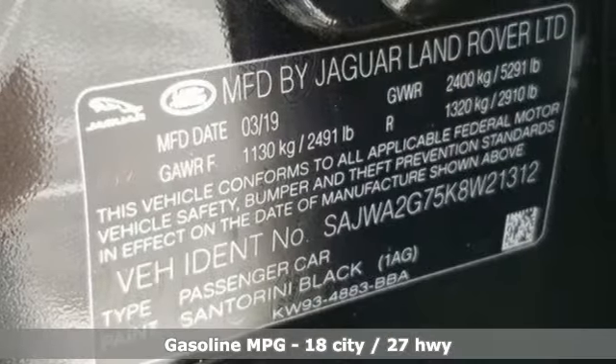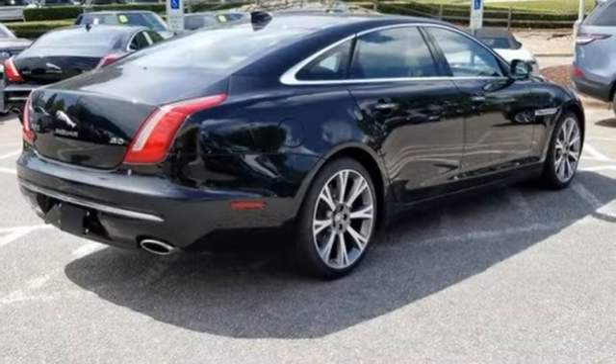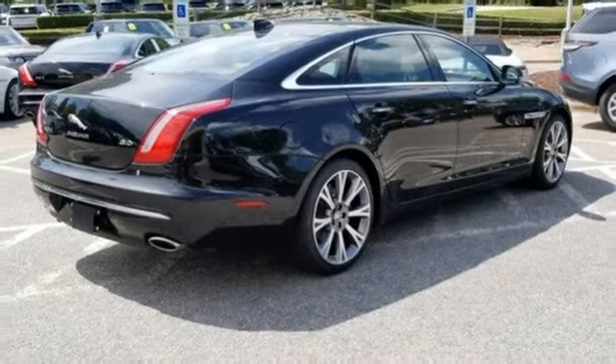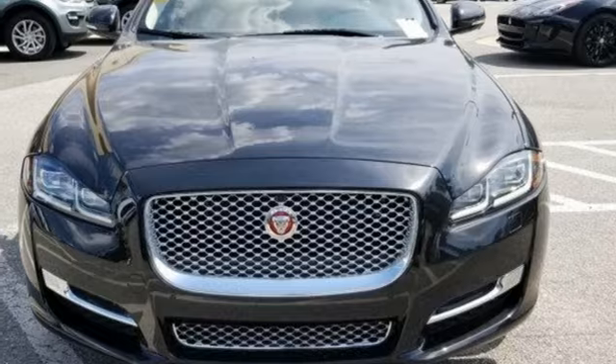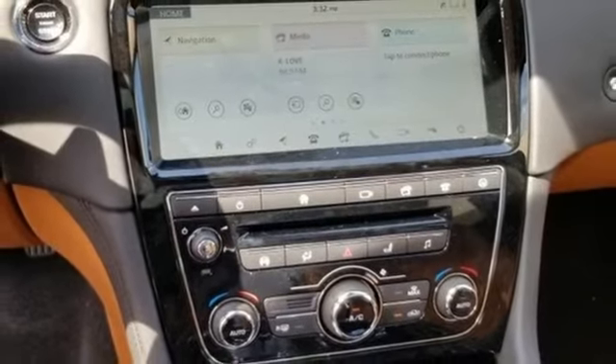Integrated navigation system with voice activation. Multi-zone climate control. Power heated mirrors. Express open and close sliding and tilting sunroof. Intercooled supercharged V6 engine. Height adjustable automatic suspension.